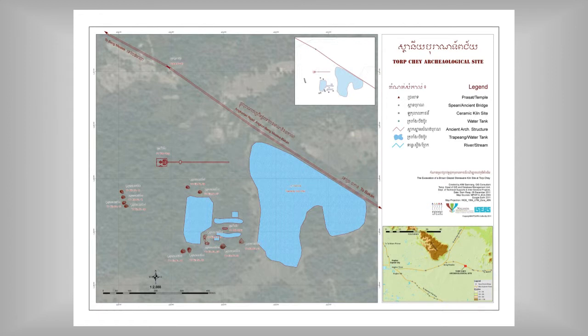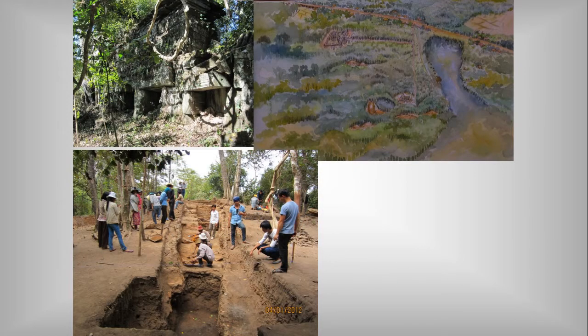There seems to have been an industrial zone along that ancient road. There are also ancient rest houses — that's one of the ancient rest houses of the Upper Wealth, built in the 12th century — and this is the kiln site which was discovered there.